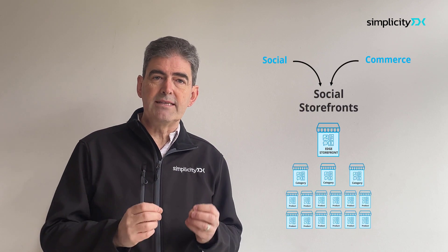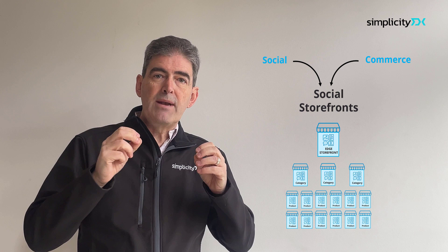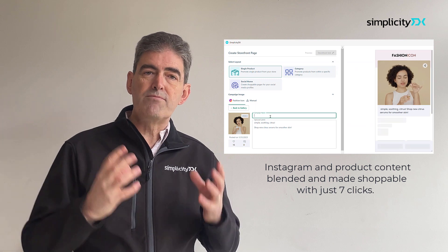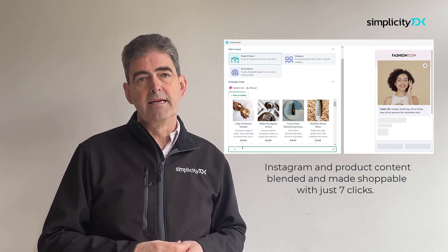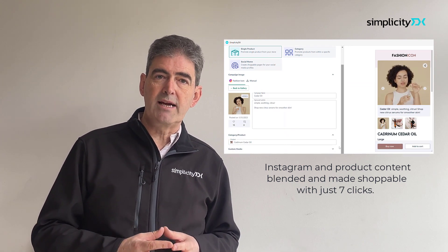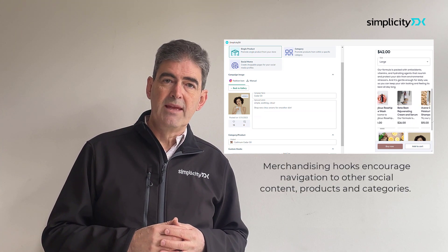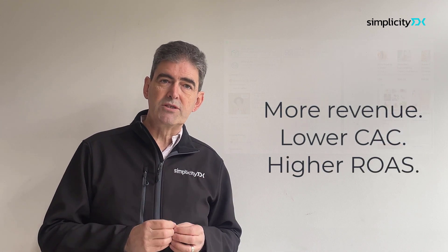Simplicity DX completely reinvents social commerce by pushing shopping out from the commerce platform to the edge. Social storefronts blend the rich media aspirational content of social with the back-end shopping processes of e-commerce to create complete storefronts that engage customers and enable them to explore the brand socially. Storefronts are created in a matter of a few mouse clicks in minutes, or generated automatically using artificial intelligence. Brands using Simplicity DX are seeing significantly reduced bounce rates and higher conversion rates — up to 8%, a massive increase over the 1.5% typically seen for traffic landing on product detail pages — with a dramatic reduction in customer acquisition cost and a big boost in return on ad spend.